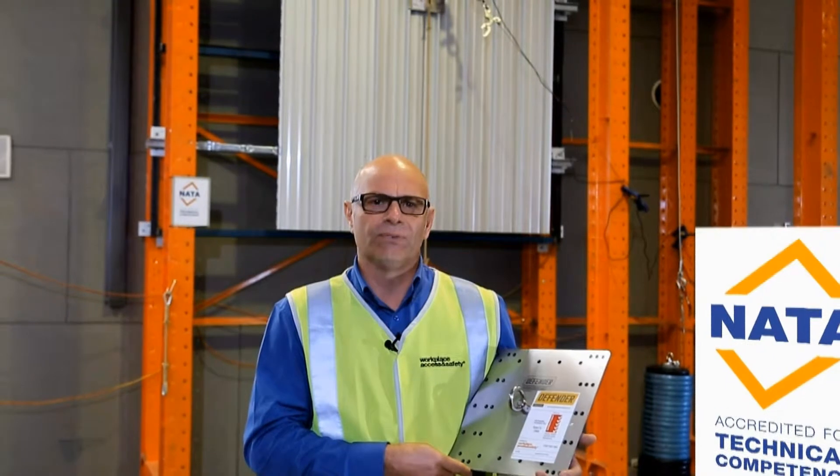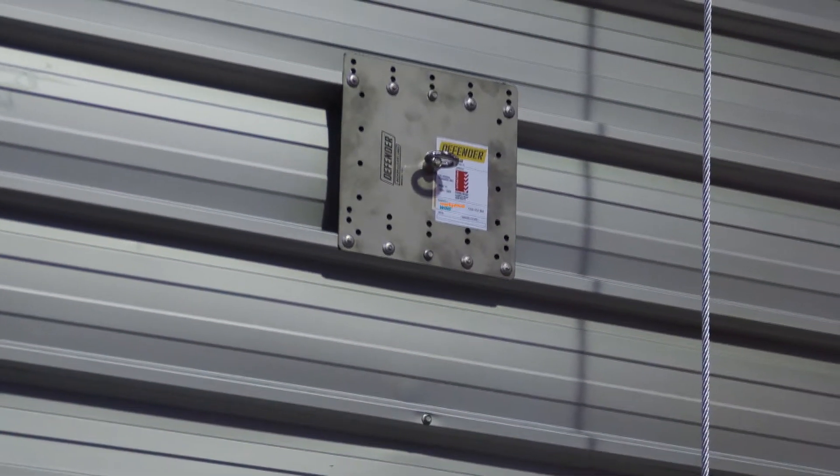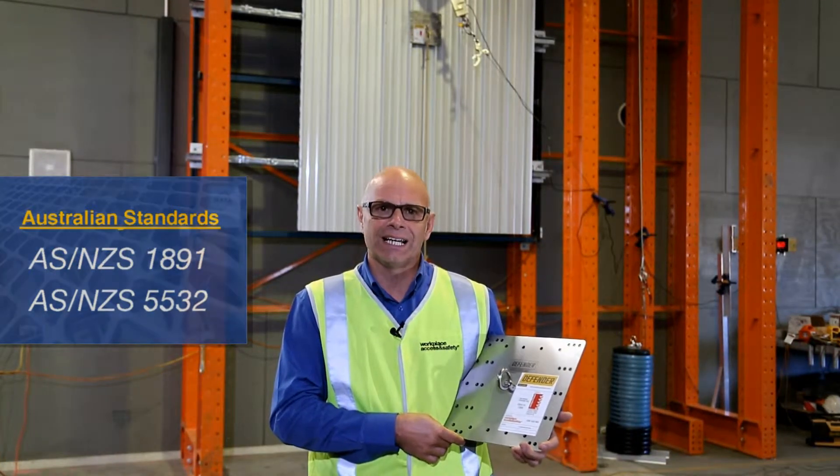Every batch of Defender anchors is tested at the Workplace Access and Safety Test Facility — the first to become NADA accredited for AS/NZS 5532 testing in Australia. The performance benchmarks for the safety of roof anchors are two Australian standards: AS/NZS 1891 and AS/NZS 5532. Defender anchors are tested against both.